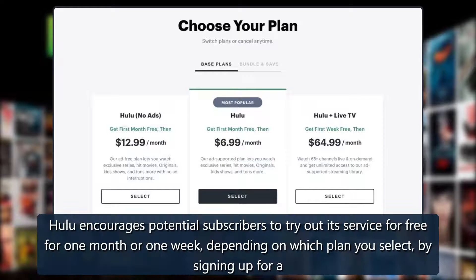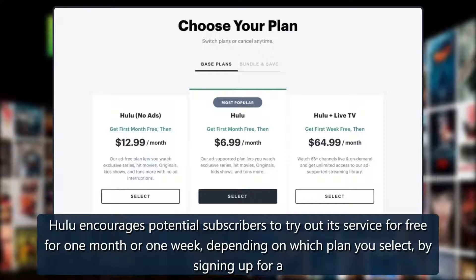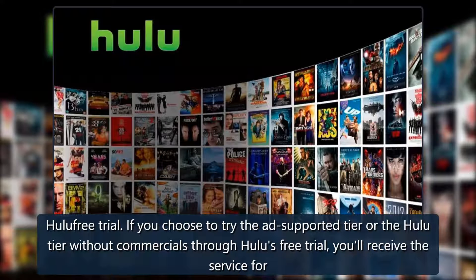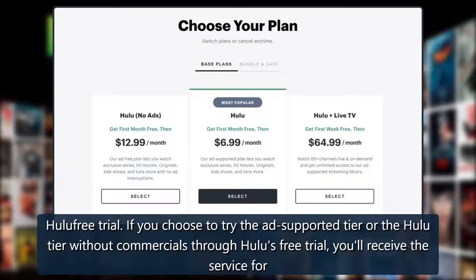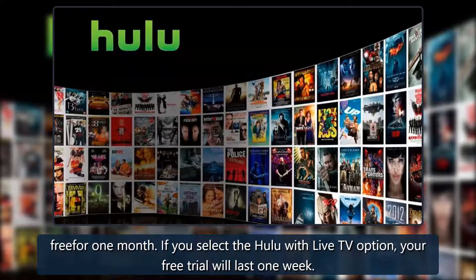Hulu encourages potential subscribers to try out its service for free for one month or one week, depending on which plan you select, by signing up for a Hulu free trial. If you choose the ad-supported tier or the Hulu tier without commercials, you'll receive the service free for one month. If you select the Hulu with Live TV option, your free trial will last one week.